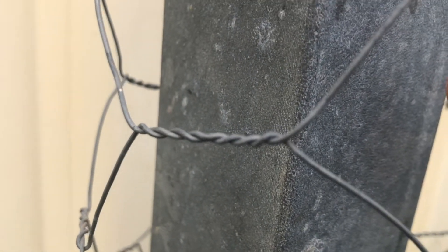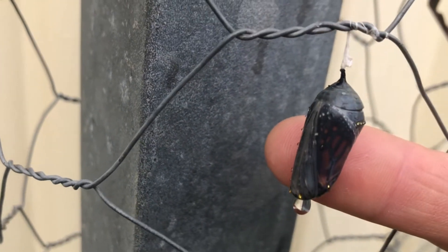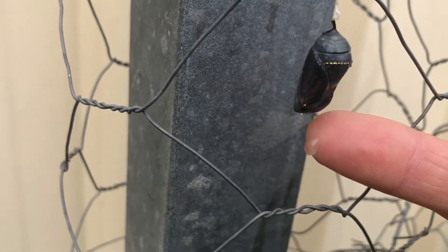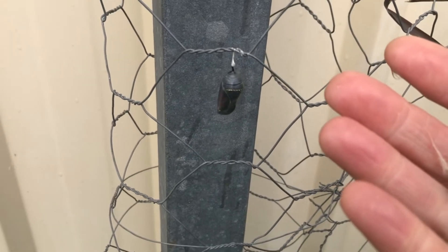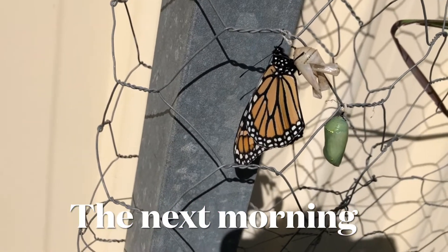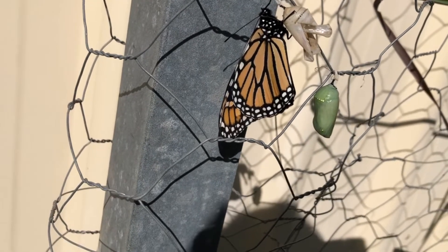You can actually see the wing in there. Not really good camera work — sorry. Oh, so cool! I'm just going to try and put this one back on here. So the butterfly hatched. So beautiful.